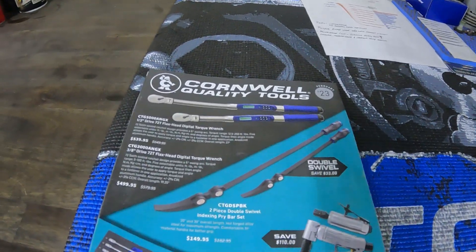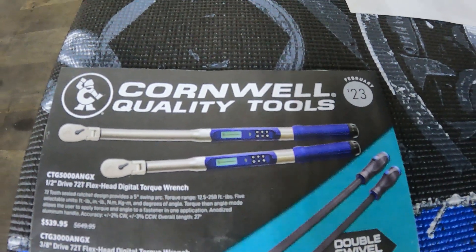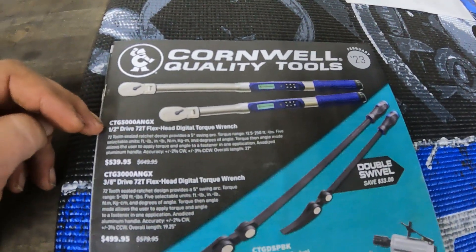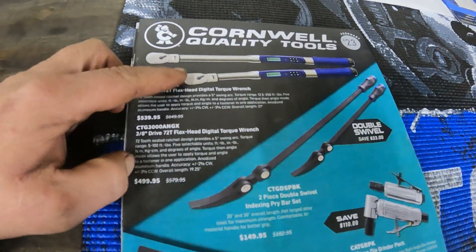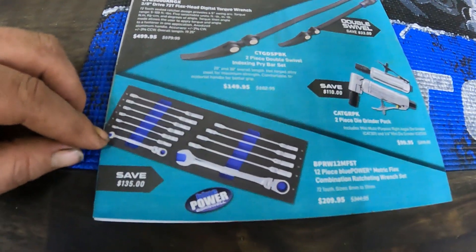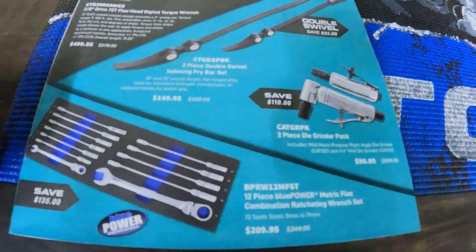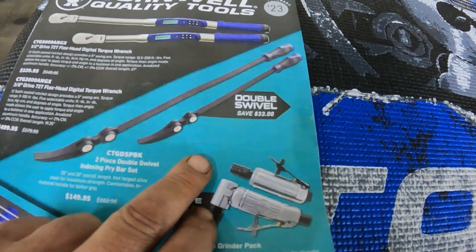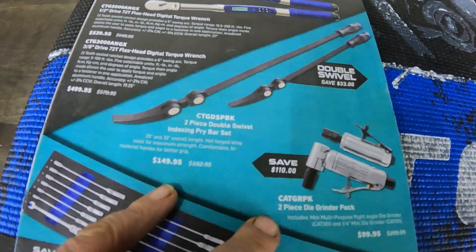The Cornwell guy stopped by and dropped off the February flyer. They got some torque wrenches — half-inch drive for $540 and the 3/8 drive for $500, with a $135 savings. They also have some ratcheting wrenches, die grinders, and a double swivel indexing pry bar for $150.